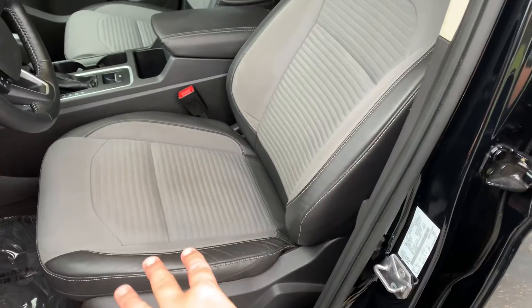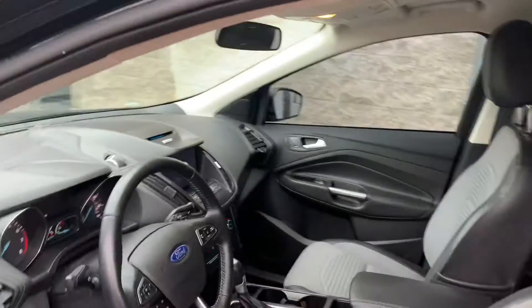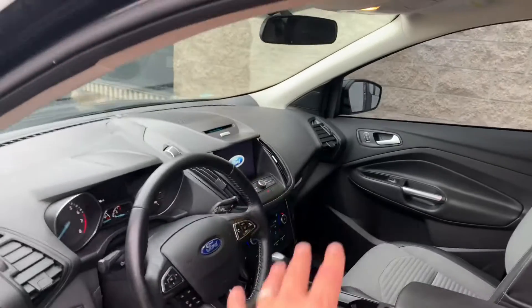Look at this — you get the leather on the side, the cloth in the center. It's got Bluetooth, Apple CarPlay, heated seats, backup camera, navigation. Look at the miles — 46k, click start. This thing is so nice, still smells new inside.